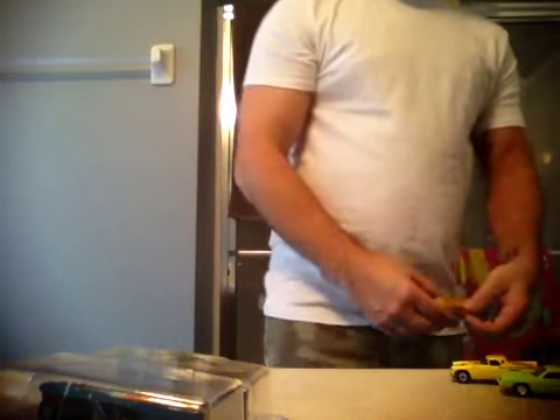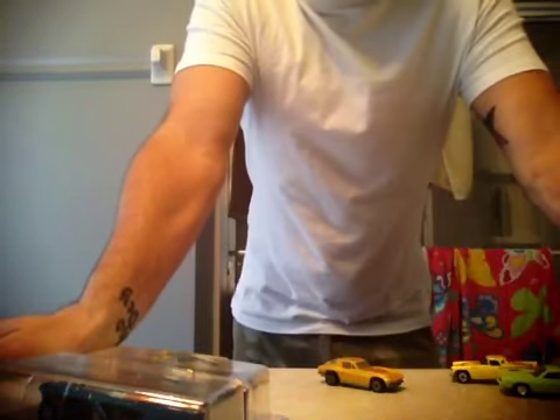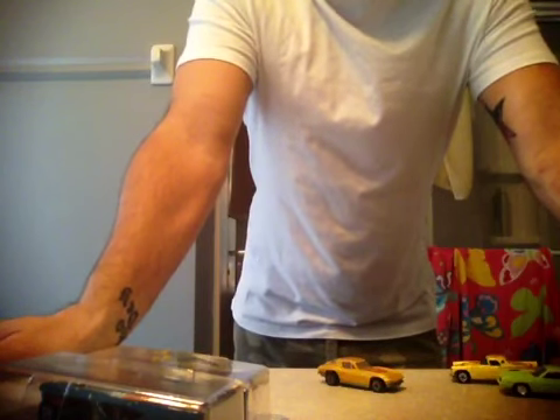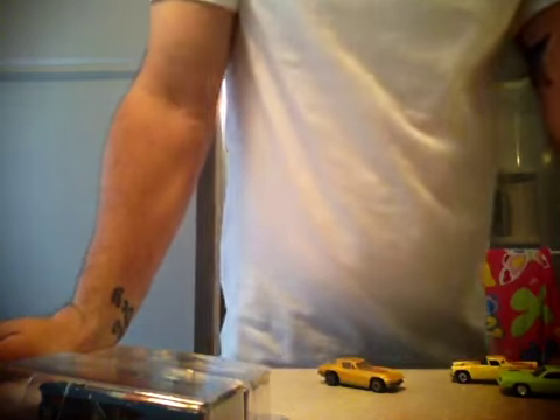YouTube, what's up, HootaveAngles23 coming back at you with another video. Today is Wednesday about 4 o'clock. I just got back from Hellspawn's — I did a little shopping. I didn't feel like going to Walmart today so I felt like giving him my money. He's got a baby on the way.